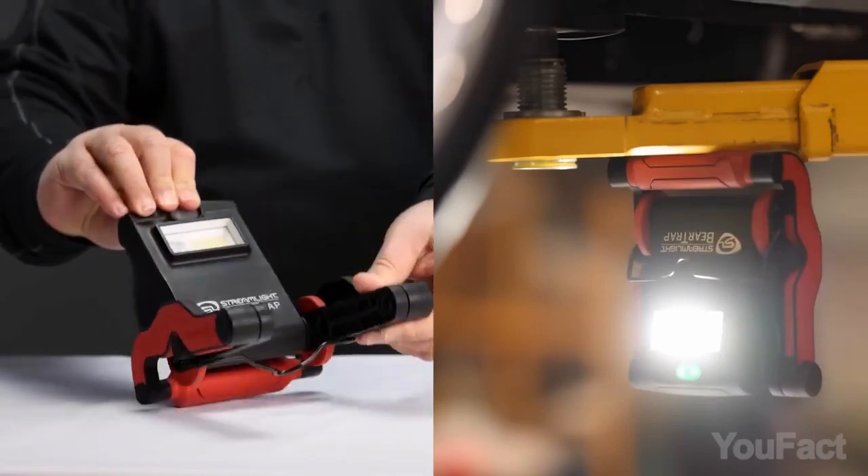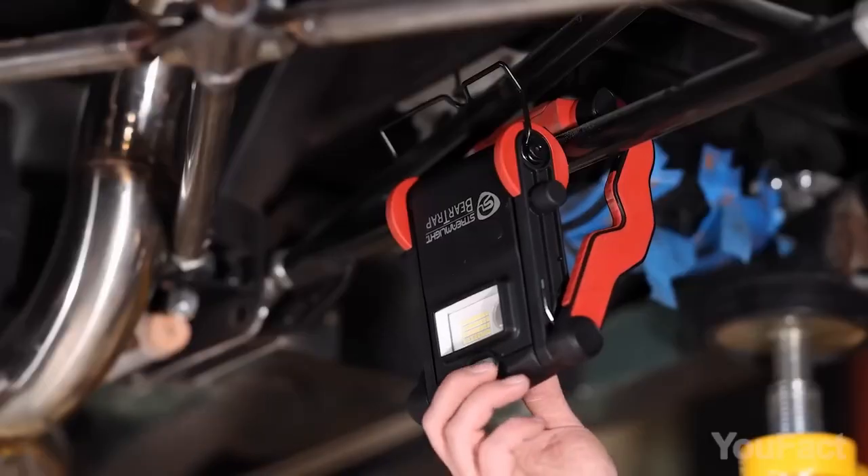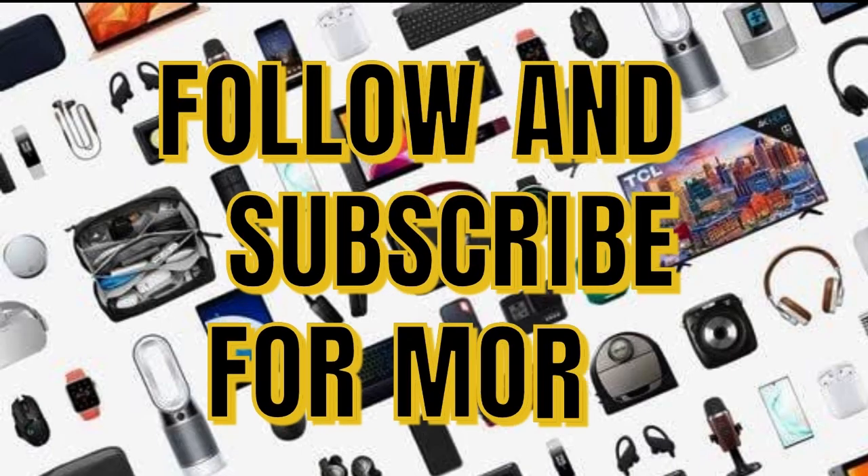Light up your outdoor experience with the Streamlight Beartrap. Order yours today and embark on your next adventure with confidence.